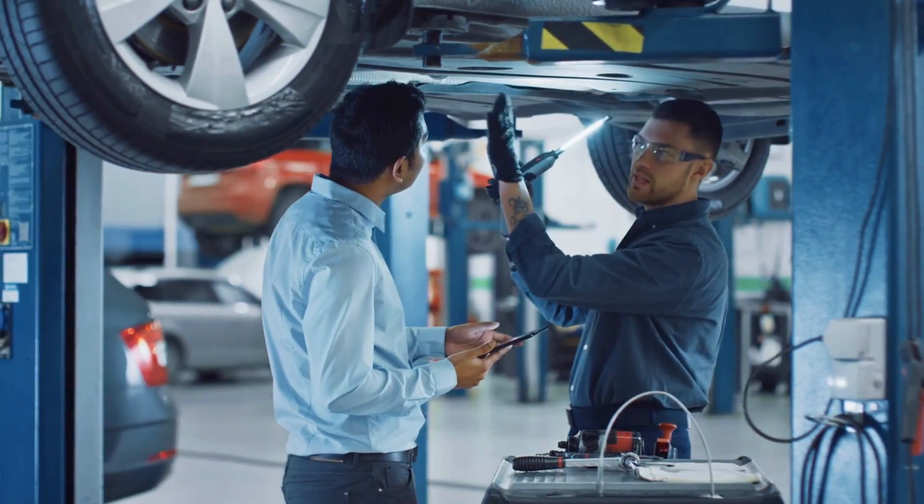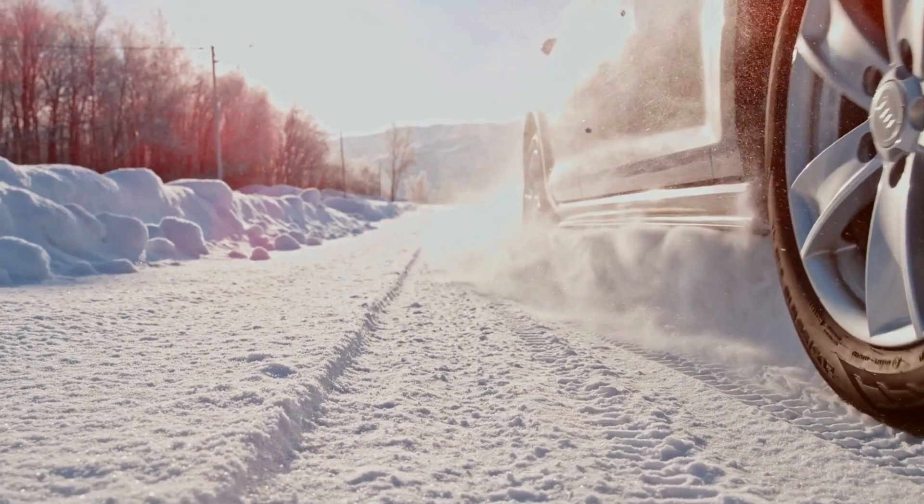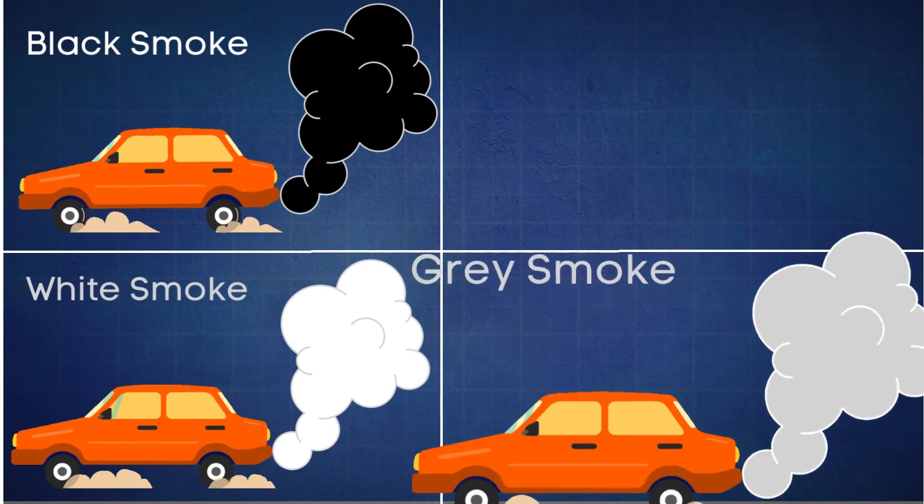In this video, we're going to cover the four common types of car smoke: black, white, gray, and blue.